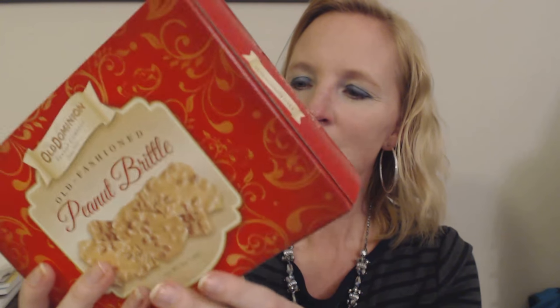This was made in Norfolk, Virginia by the Old Dominion Peanut Company. I thought that was a pretty good deal for a dollar — it's a five ounce box.